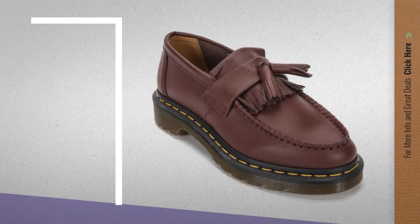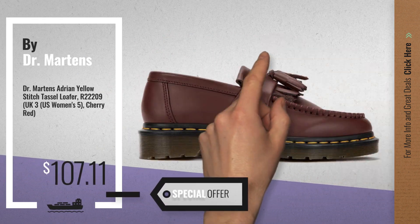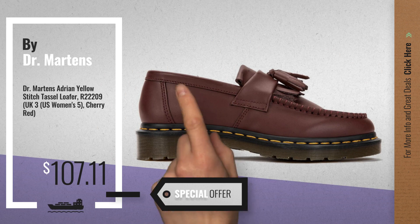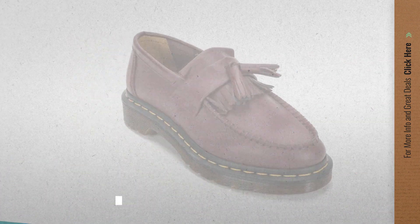Number 7, available now on Amazon only at $107.11. Number 8.